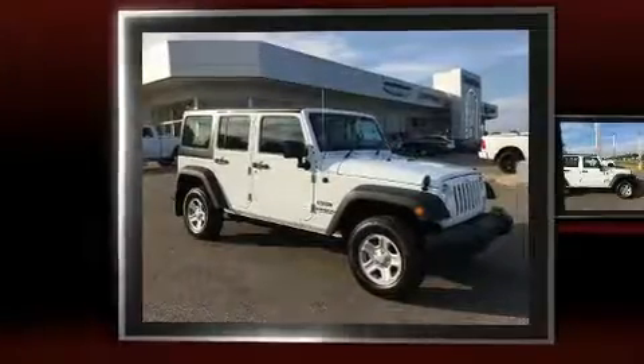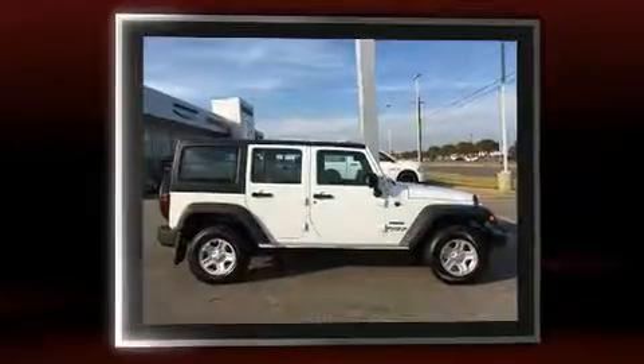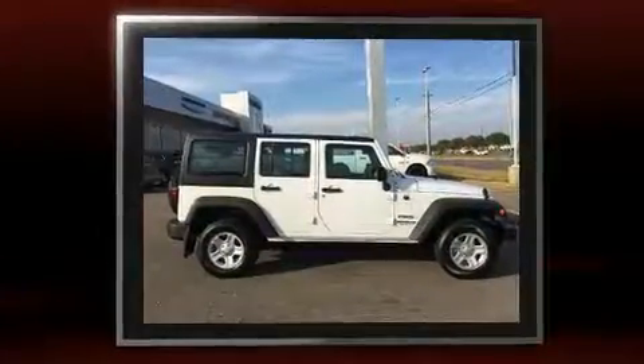Get excited about the 2017 Jeep Wrangler Unlimited. It features four-wheel drive capabilities, a durable automatic transmission, and a refined six-cylinder engine.